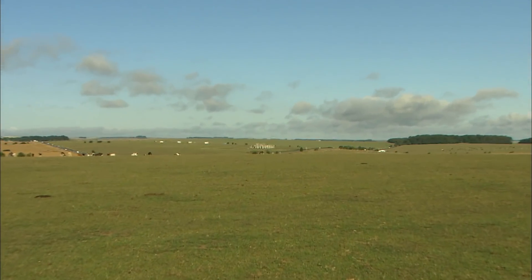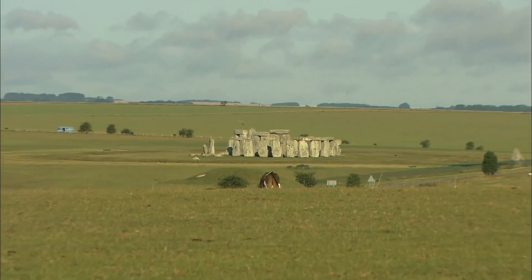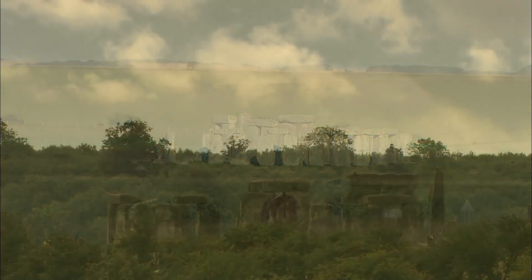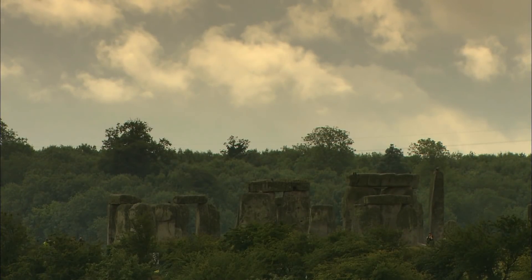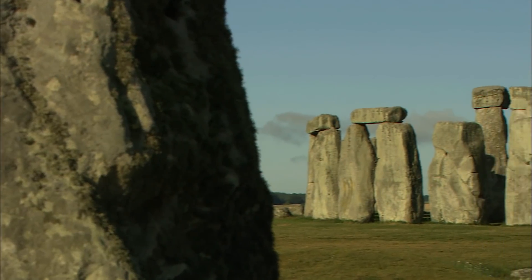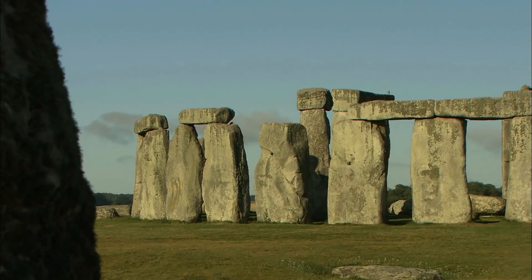The construction of Stonehenge commenced approximately 5,100 years ago. Repeatedly modified, it reached its recognizable form about 3,600 years ago. But the landscape of Stonehenge reveals evidence from 10,000 years of activity, starting during the Mesolithic and leading all the way to the present day.